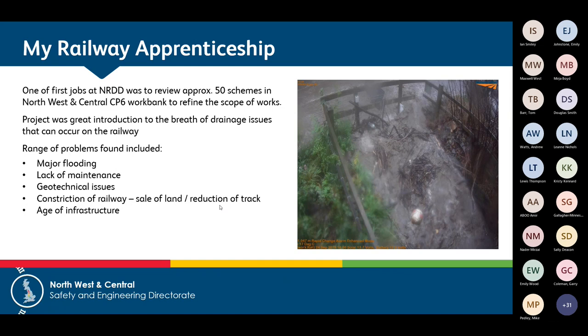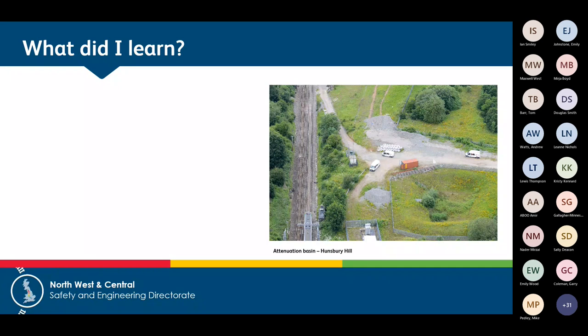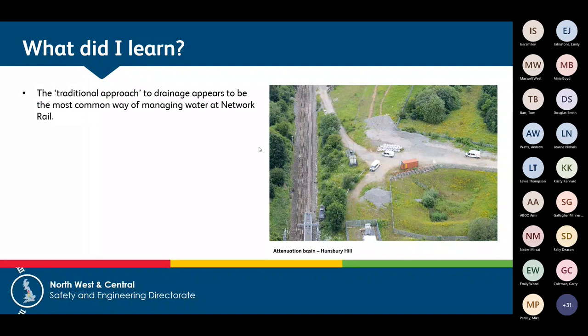What I really learned from these walkouts is that Network Rail's most common way of managing water is what can be referred to as the traditional approach to drainage — intercepting water as it comes onto your land and trying to convey it off as quickly as possible. I was encouraged to see that there are lots of sustainable drainage system components within our infrastructure: a typical section of track has plenty of ditches and filter trenches, which are SuDS components, but they're not integrated into a wider SuDS approach.